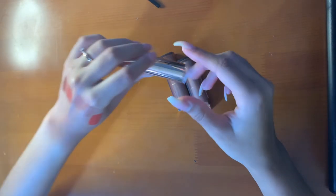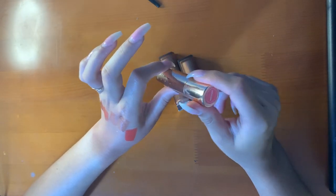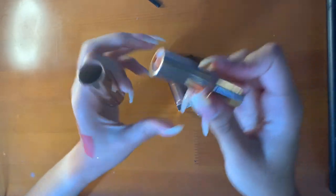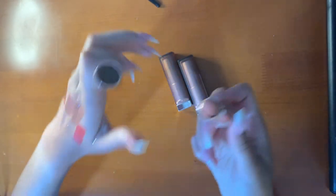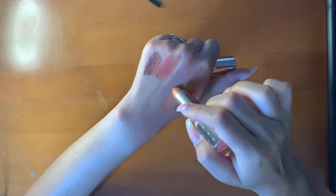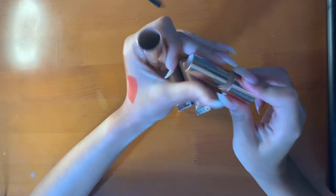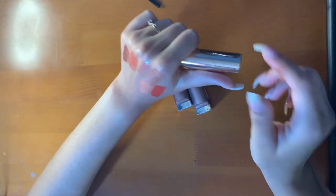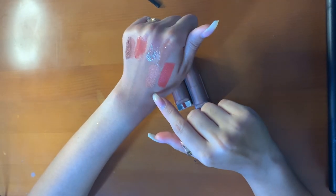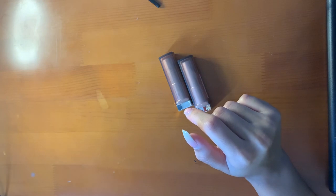Then I have this ColourPop x Makeup Shayla. This is peachier than I expected it to be and it's very light, but with a lip liner like she uses — BFF3 and 4 — it gives a nice juicy nude lip. I love the ColourPop formula. More to come.